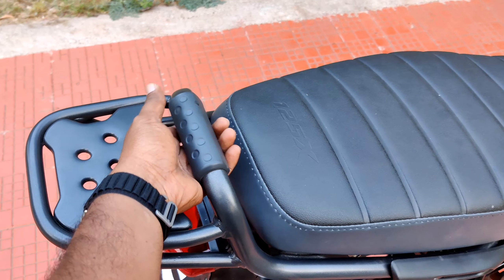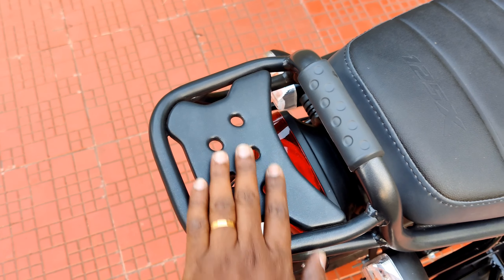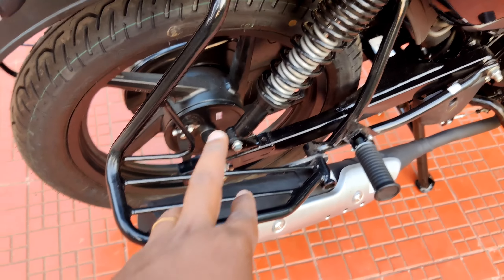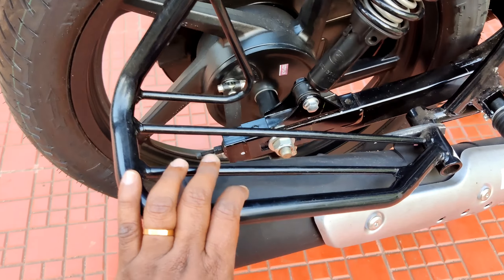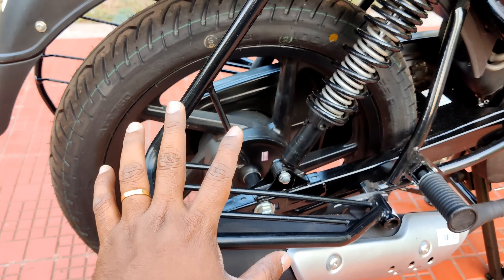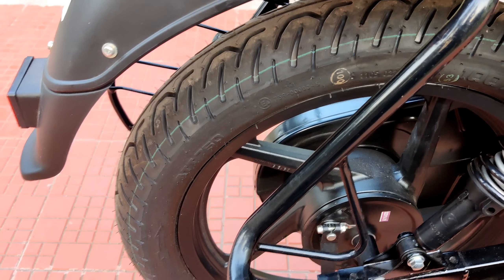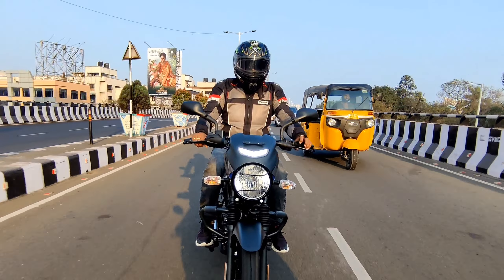The back grab rail is included with a rubber boot and a top rack. At the rear, there is no ABS sensor. The rear is a 17-inch wheel with a 100-section tire. The tire pattern is very good for cornering and turning. The tail light and back fender are also featured.